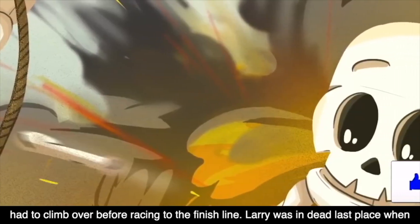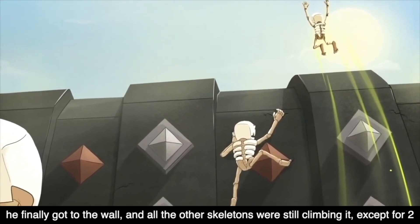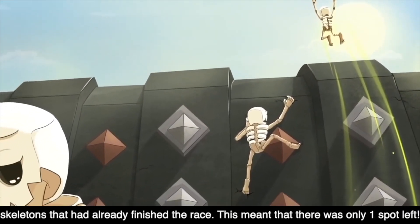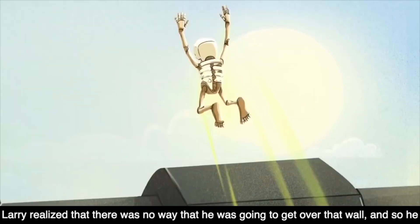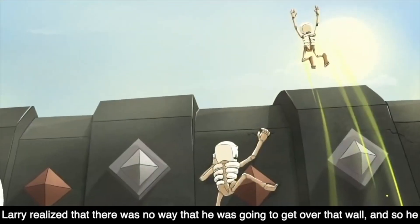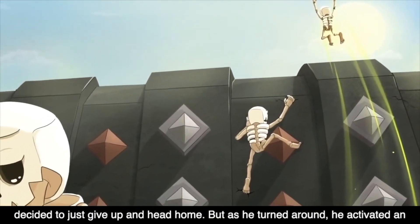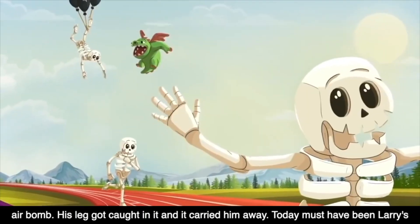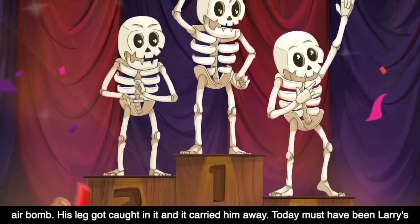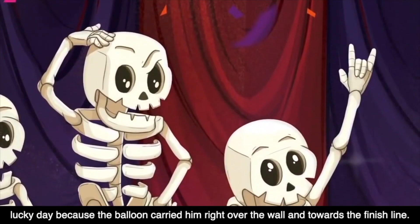Larry was in dead last place when he finally got to the wall, and all the other skeletons were already climbing it, except for two that had already finished the race. This meant there was only one spot left. Larry realized there was no way he was going to get over that wall, so he decided to just give up and head home. But as he turned around, he activated an air bomb — his leg got caught in it and it carried him away. Today must have been Larry's lucky day, because the balloon carried him right over the wall and towards the finish line.